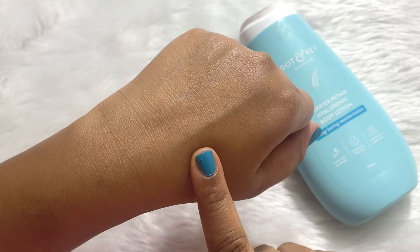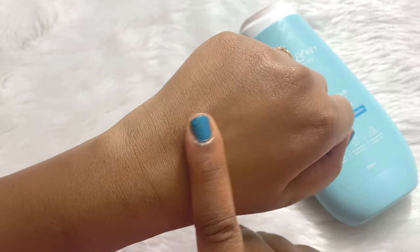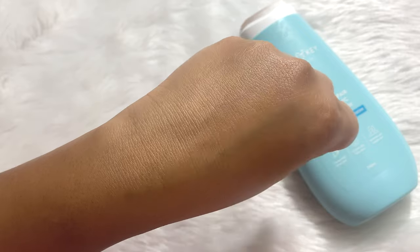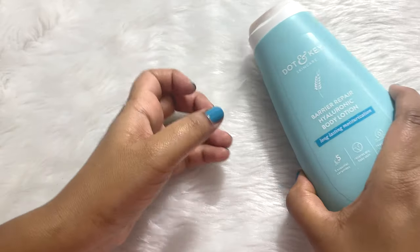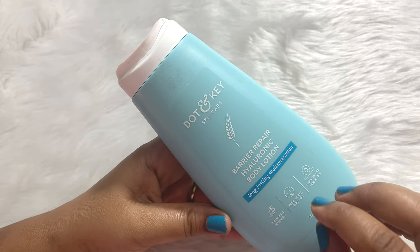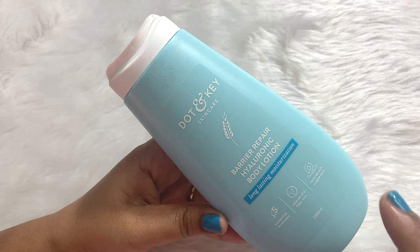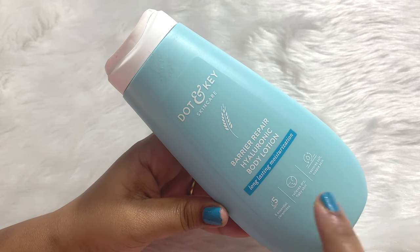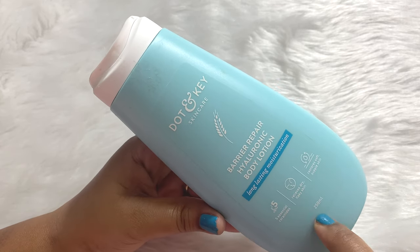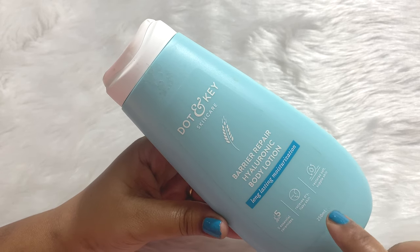You're gonna love this formula throughout the year. Everything I had on my hand is very easily absorbed — my hands feel non-greasy and non-oily, and they feel very moisturized and plump. One more thing: it does not have any fragrance, so people who do not like fragrance in their skincare are going to love this. The moment you apply it, your skin starts feeling very soft and supple.